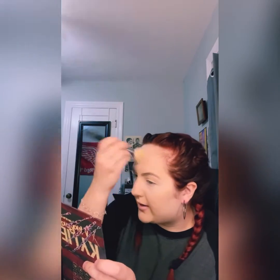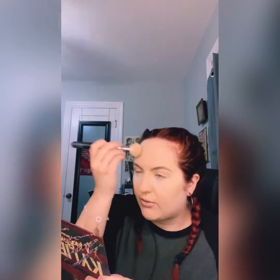I am using the Morphe translucent setting powder. It's really warm and it just kind of fits my skin color. I'm just gonna pat it on the areas that I get really oily.